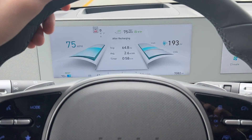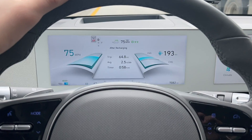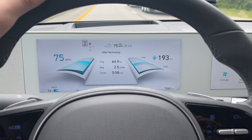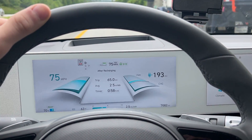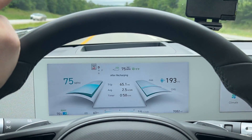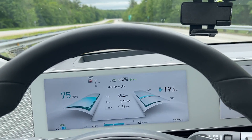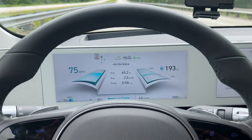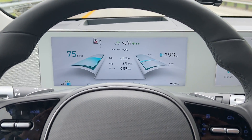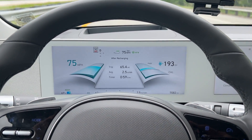About 65-ish miles in, just hit 70%. Got about 193 miles left on the guess-o-meter, and we're hovering between 2.5 and 2.6 miles per kilowatt hour. I'd say we're doing pretty good. I've turned around twice now. Based on this, honestly, I think it's going to be right around that 200 to 220 mark. Obviously I don't know yet, but we'll see.